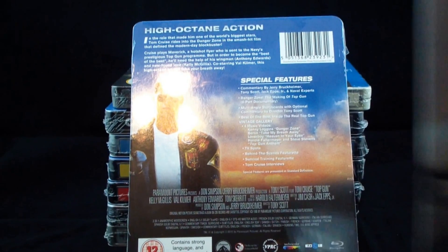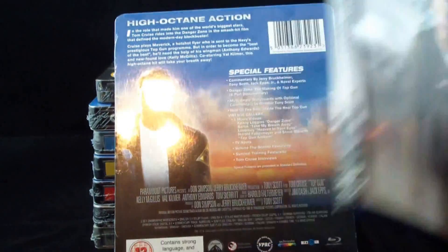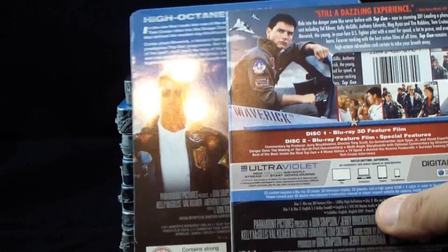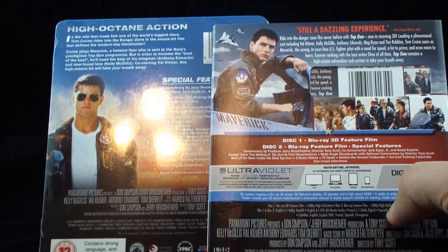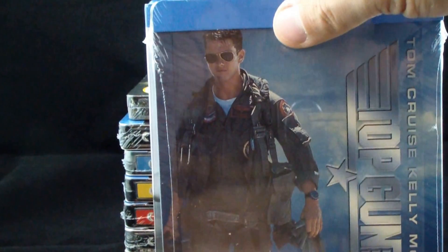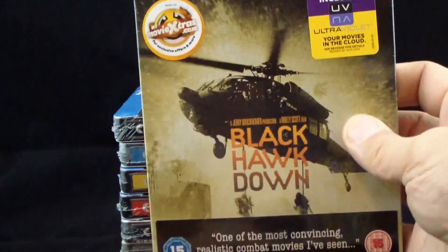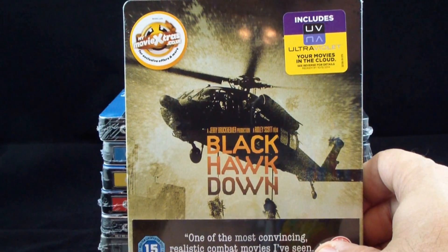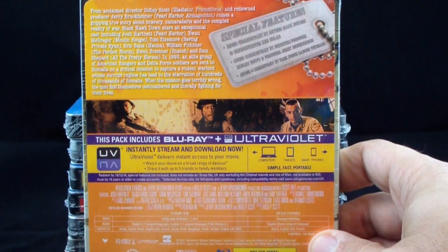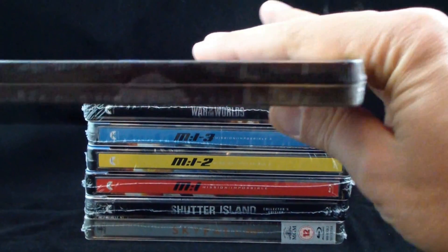I'll show you with Skyfall — nice packaging. Now this is the American 3D Top Gun, so I've already opened up this one. You can see a very different back. But I think that's what's cool about these cases — you get alternate covers and alternate cases, makes it much more fun to collect. The great Black Hawk Down, again part of Play.com. Great little spine there too.